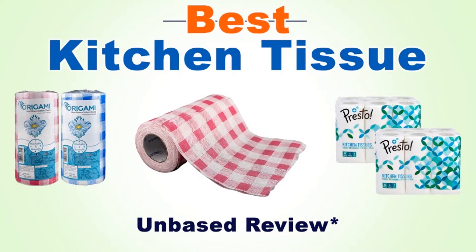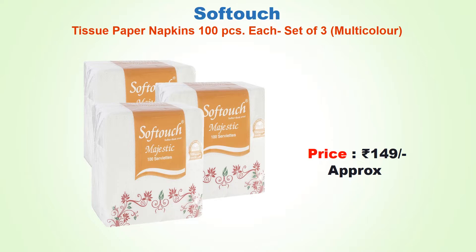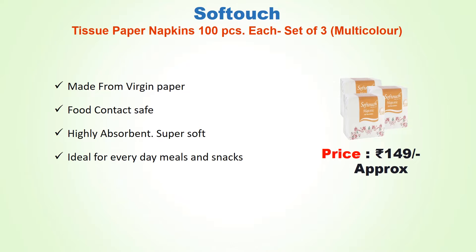Best kitchen tissue number five: Soft Touch tissue paper napkins, 100 pieces per set of three, approx price 149 rupees. Made from virgin paper, food-contact safe, highly absorbent, super soft — ideal for everyday meals and snacks.